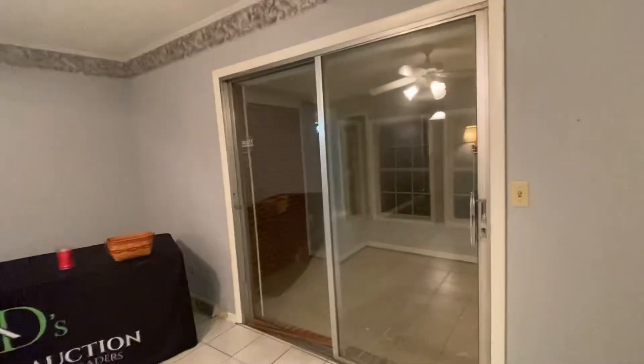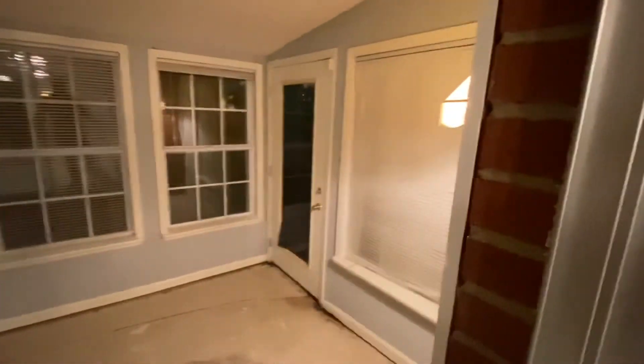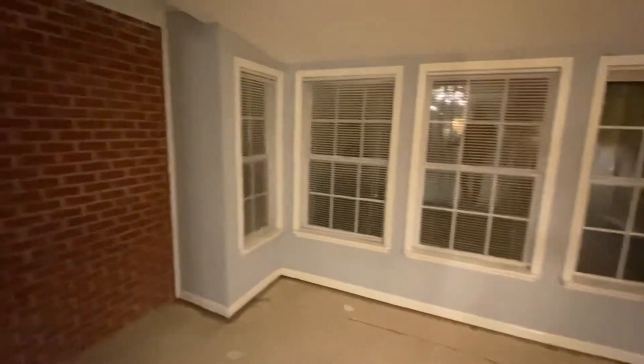Off the kitchen is a nice little addition that was added on. Let's check it out — nice little enclosed porch here.